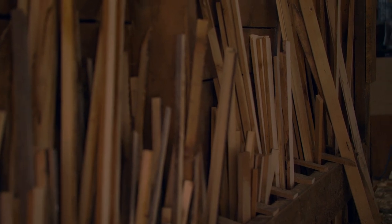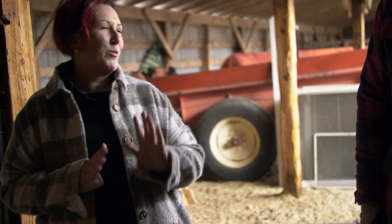Over here we have a pile of mostly pine that was milled by my father and husband on our portable sawmill, so that comes from the family farm as well. That is some of my prepped wood that I would sand and finish off, stain and paint. I like to organize my things.